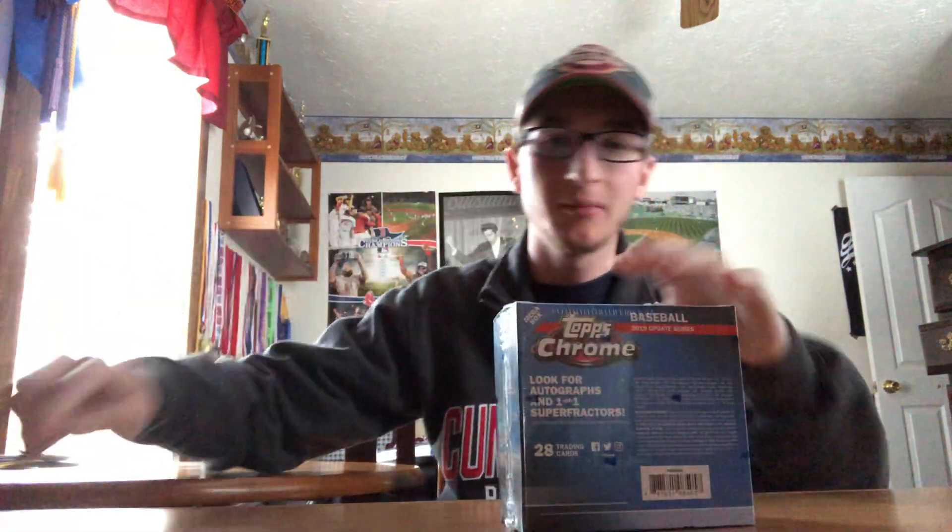We got a Topps Chrome Update box. I'm pretty excited — this is my first look at them. I went to Target and couldn't find any, but I heard they were back online on the website, so I ordered two — one for my dad and one for me. Dad's going to open his up later and we'll let you know if he gets anything.